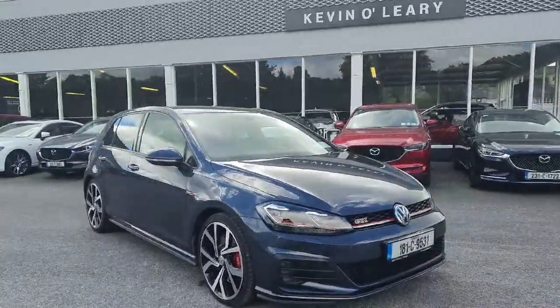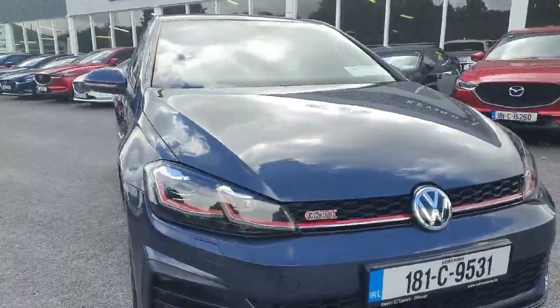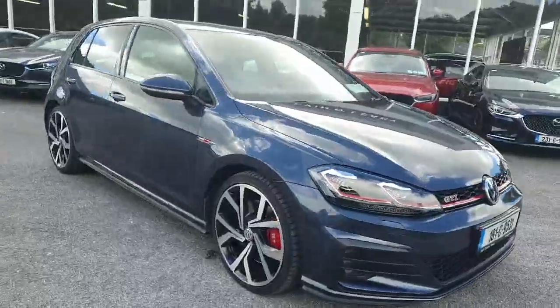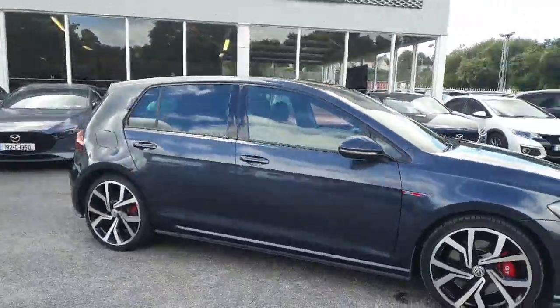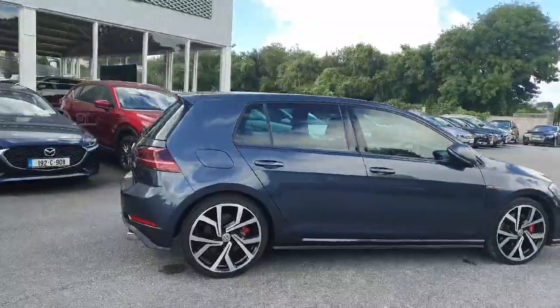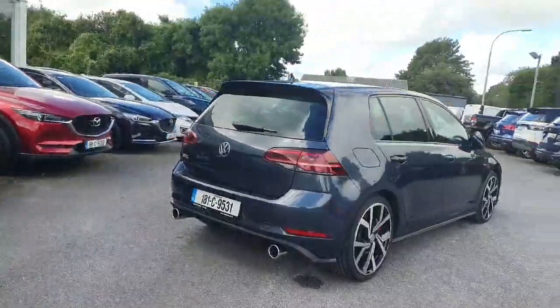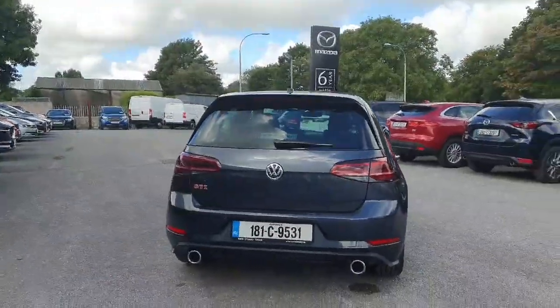Stunning grey metallic colour as you can see, lovely GTI badging and front grille, upgraded alloy wheels, lovely electric folding door mirrors, and back privacy glass gives it a lovely classy finish along with the upgraded alloys. Stunning looking GTI Golf.